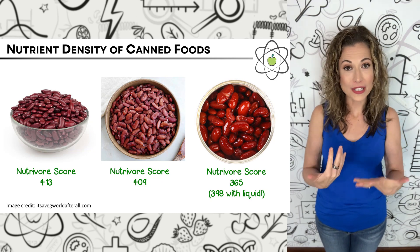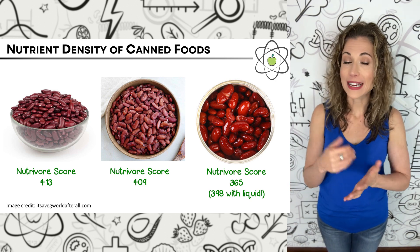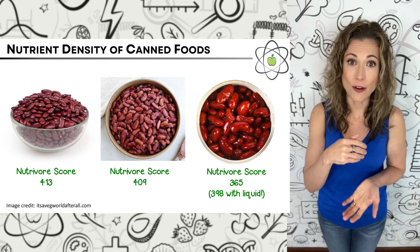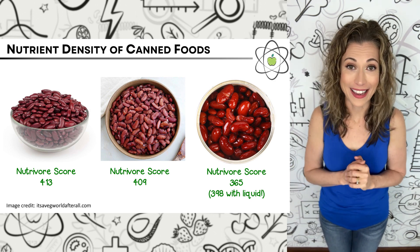Let's look at one last food group — legumes. Kidney beans have a Nutrivore score of 413 when raw and dried, and 409 when boiled. Low-sodium canned kidney beans have a Nutrivore score of 398 if you include the liquid, and 365 if you drain and rinse them — that's 11% lower for drained and rinsed canned kidney beans compared to boiled, and only 3% lower if you include the liquid. Some foods are a little more nutrient-dense when canned, some a little less, but all in all the difference in nutrient density is not meaningful.